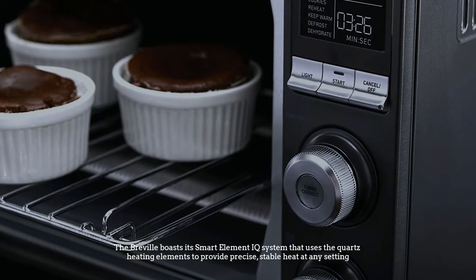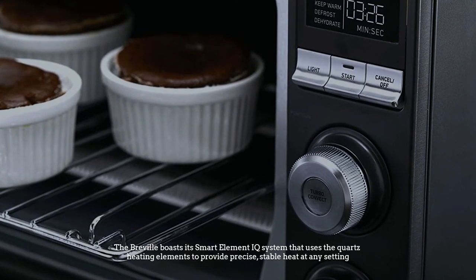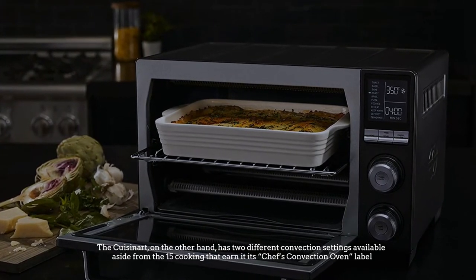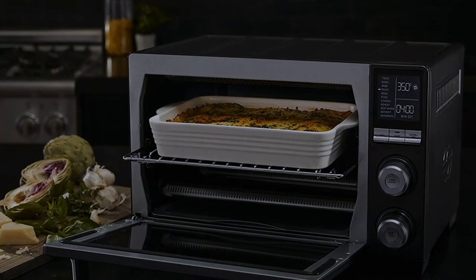The Breville boasts its Smart Element IQ system, which uses the quartz heating elements to provide precise, stable heat at any setting. The Cuisinart, on the other hand, has two different convection settings available, in addition to the 15 cooking functions that earn it its Chef's Convection Oven label.